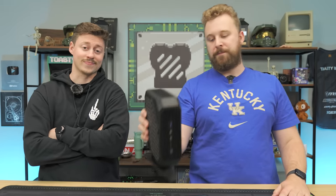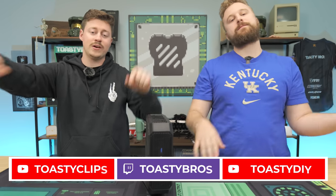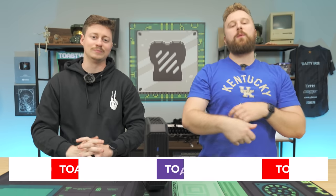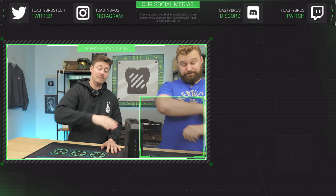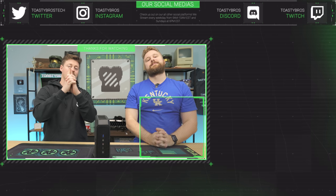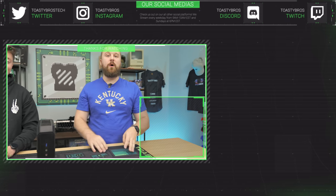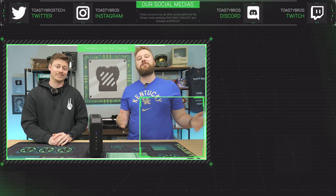Let us know in the comment section down below. As always, we hope you guys enjoyed today's video. Check out our other two YouTube channels and also our Twitch at twitch.tv/ToastyBros, and don't forget to like, comment, and subscribe. This mini PC will also be for sale at PCBros.Tech — it's already been tested and backed by our one-year warranty. PCBros.Tech has gaming PCs, gaming laptops, and so much more. Use code ToastyBros at checkout to save 2% on your next purchase. Awesome Black Friday sales are coming in November — see you guys later.